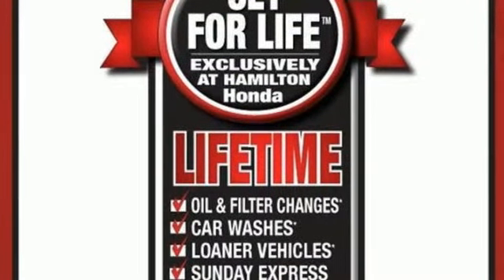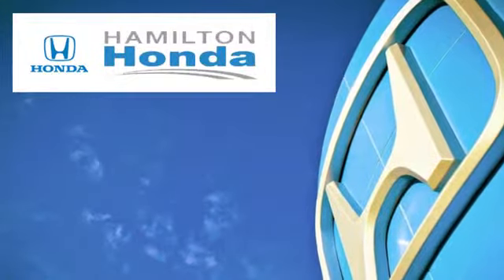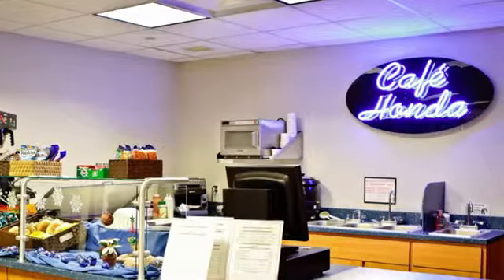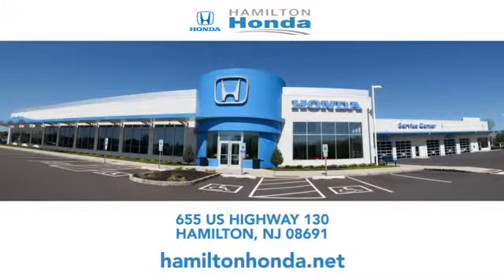There's even more to see in person. Take it for a test drive today. At Hamilton Honda, our goal is to exceed your expectations each and every time you visit. Check us out online or stop in today. We're conveniently located at 655 U.S. Highway 130 in Hamilton.